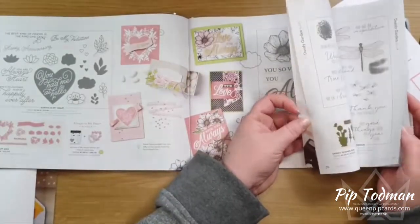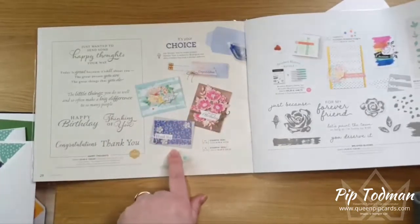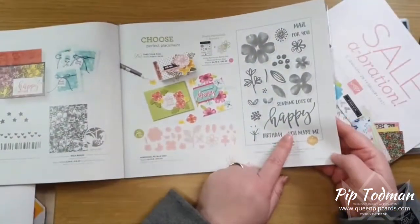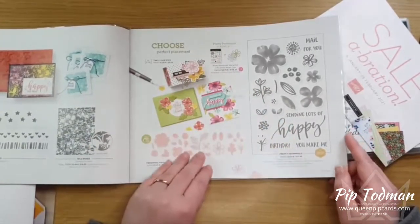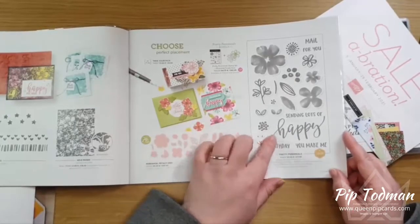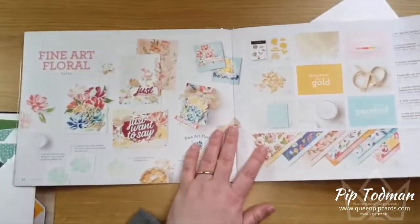Happy Thoughts stamp set is on page 28, with some simple ideas for different things. My next favourite is this Happy set — isn't that gorgeous? This is again from a friend, another million-dollar achiever — this is from Dina in the States. She loves flowers and bright colors. You do have to fussy cut the 'happy' but I'm okay with that. And then this is a beautiful suite — Fine Art Floral — oh my word.